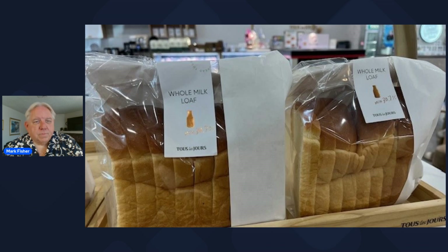They also make baked loaves of bread here. You can see it's already pre-sliced for you, and you can come and pick up your fresh baked bread if you'd like.